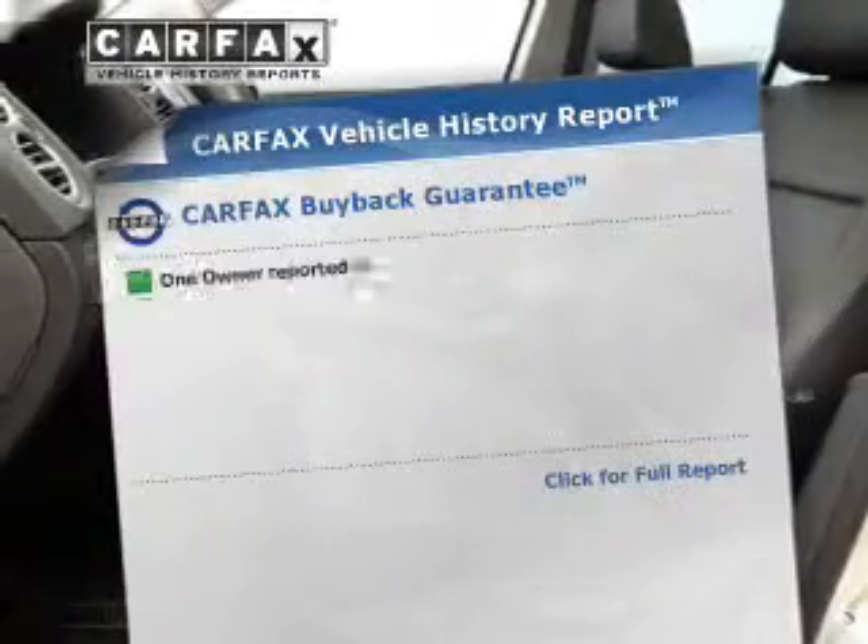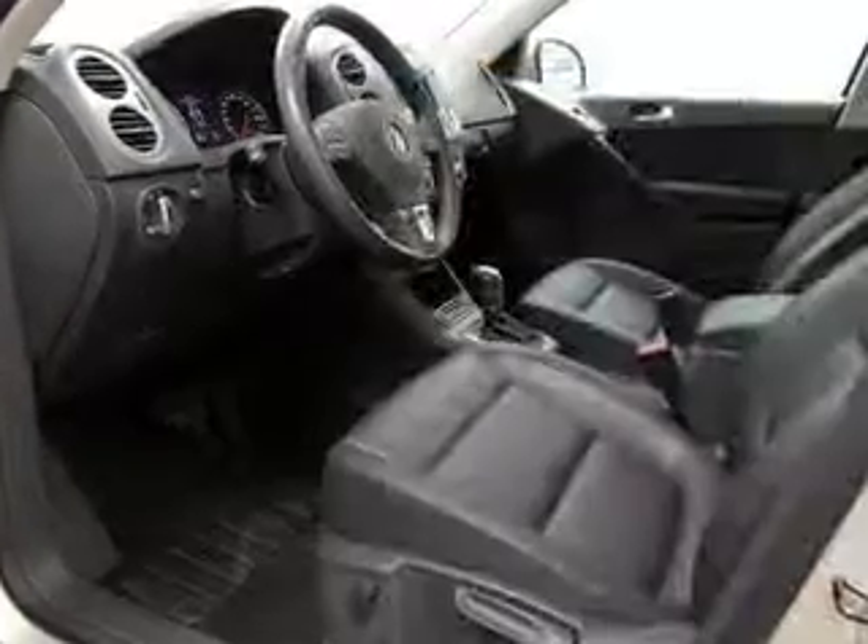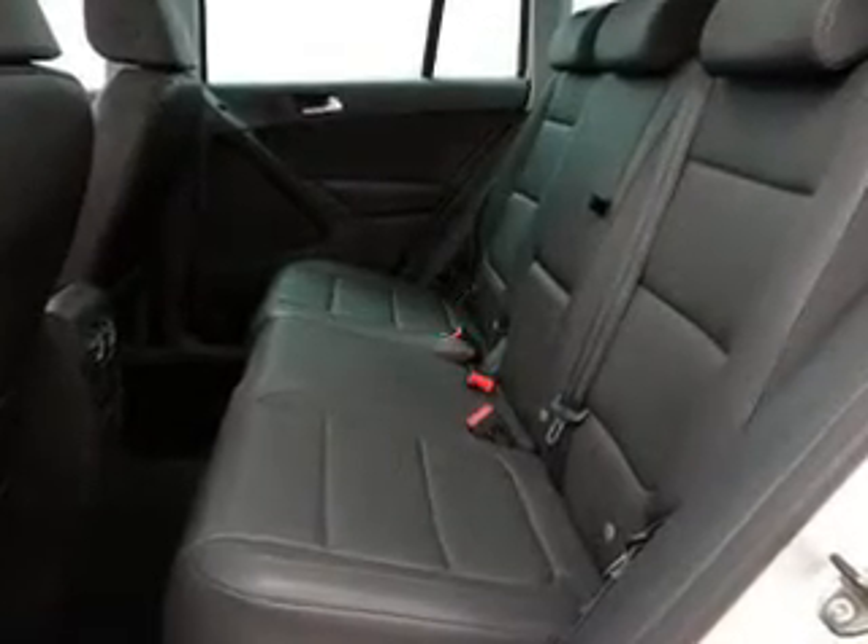An included Carfax vehicle history report allows you to purchase with confidence and the knowledge that your ride was a smart choice. Our website offers more information on all of our vehicles. Call us today to start test driving.